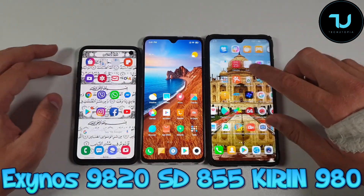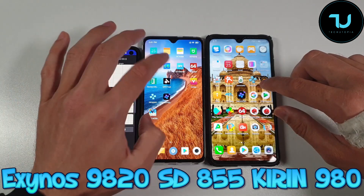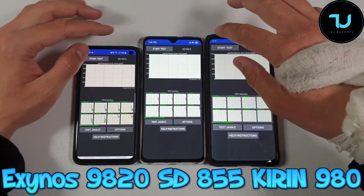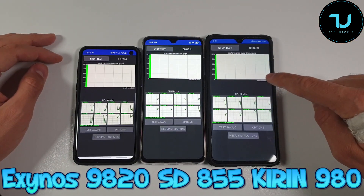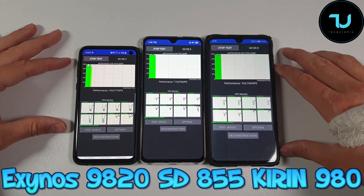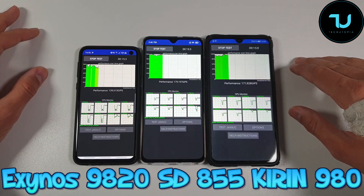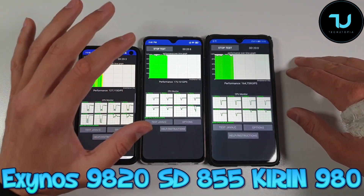Let me find the CPU throttling app. I'm going to try to fast-forward this test because it needs at least 10 minutes. I also have the performance mode activated on the Mate 20 — remember that. Anyway, I'm going to fast-forward and see what happens after 10 minutes. If a smartphone is throttling, this app will show it.